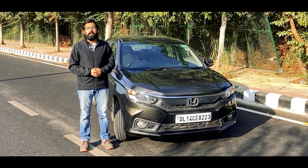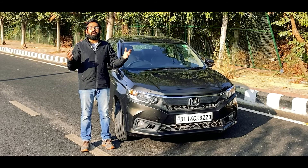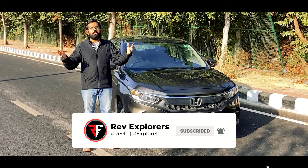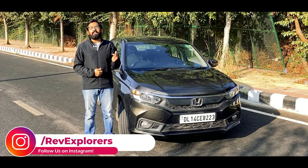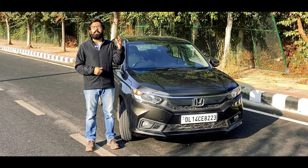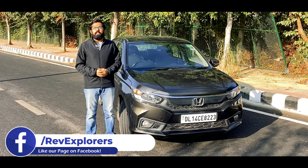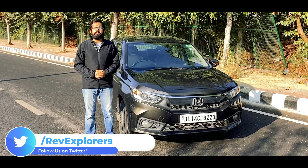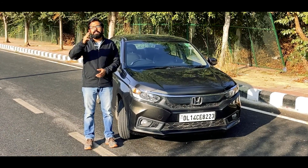I hope you liked this video — do give it a thumbs up and share it with your family and friends. If you are new to our channel, don't forget to hit the subscribe button and ring the bell so you never miss an update from Rev Explorers. You can also follow us on Instagram, Facebook, and Twitter. For any doubts or queries, leave them in the comments below or reach out on social media. We'll see you in the next video — till then, stay home and stay safe!